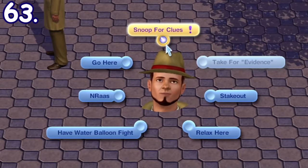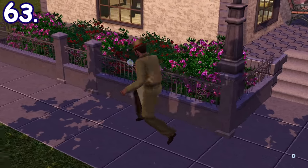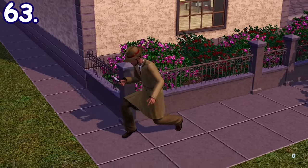When an investigator from Sims 3 Ambitions is searching for clues, they will do this iconic sneaky walk while looking through a magnifying glass to the ground.